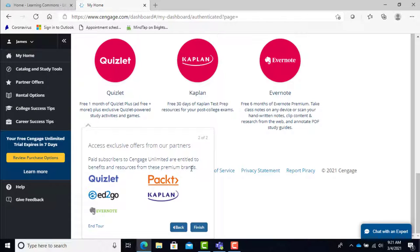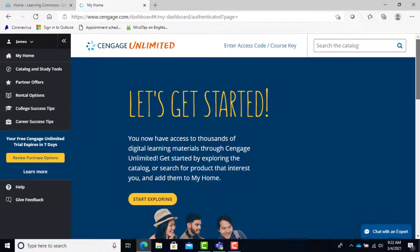Third, Cengage Unlimited has a lot more resources beyond just textbooks. There are practice quizzes, study guides, flashcards, resume writing help, goal setting, career guides, and even guided meditation to help with all that college stress.